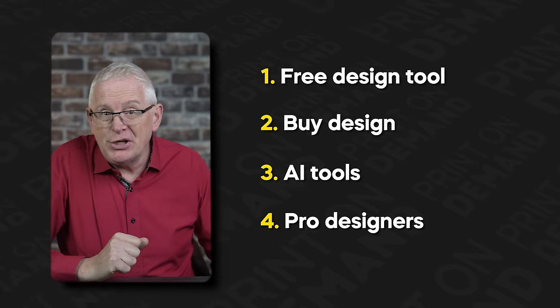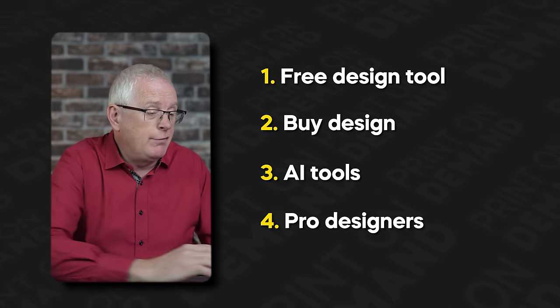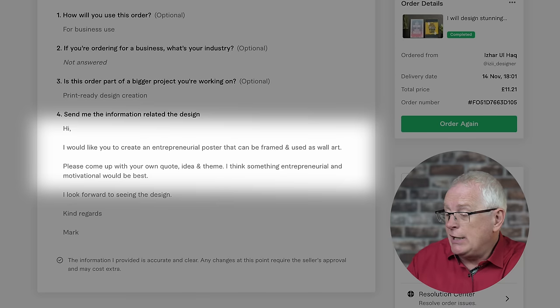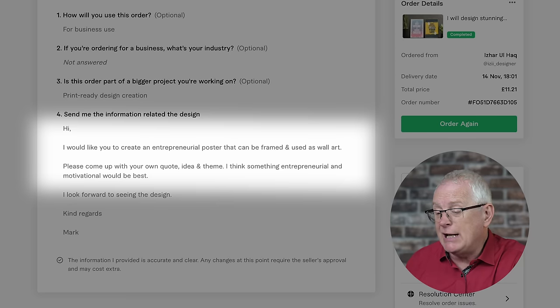Finally, you can use professional designers on websites like Upwork and Fiverr. I've done this before with wall art and been pretty happy with the results. You just have to make sure you're very specific with the brief. These are all good methods — it just depends on your skill set, available time, and budget.